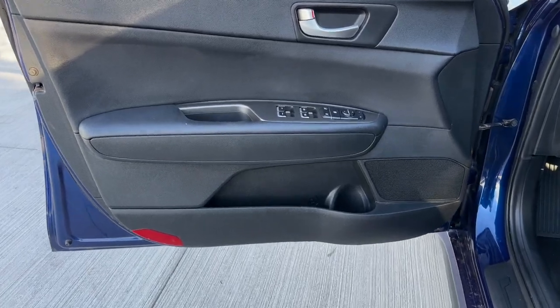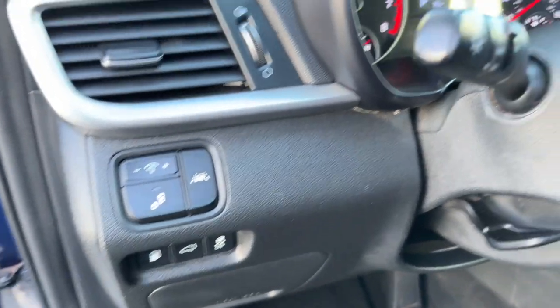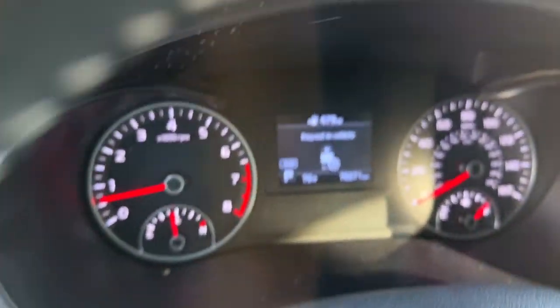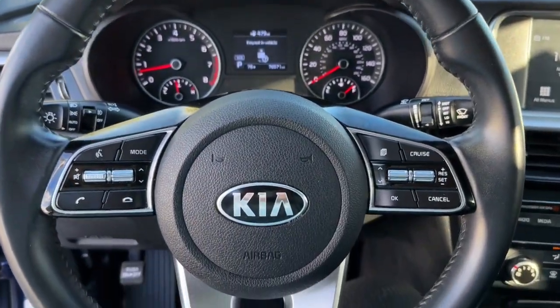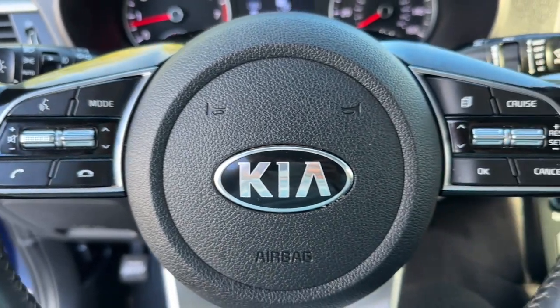These are just some of the great options this vehicle comes with: Apple CarPlay and/or Android Auto, Lane Departure Warning, Hands-Free Lift Gate, Keyless Entry, Backup Camera, Fog Lamps, Lane Keeping Assist, Keyless Start, Heated Mirrors, and Blind Spot Monitor.